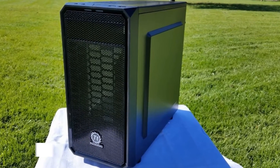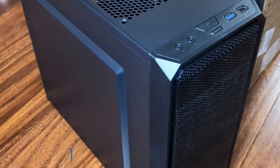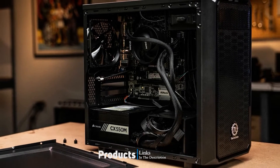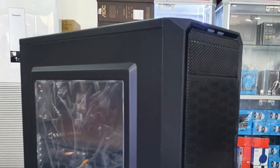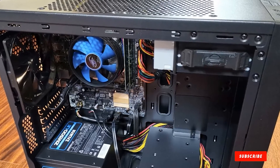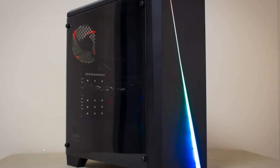Moving on to number two, the Thermaltake Versa H15. The Thermaltake Versa H15 is a sleek aluminum micro ATX tower that boasts a small footprint and loaded interior. Installation is a breeze thanks to the tool-free design, making it the perfect starter case for new PC builders and casual gamers. The modular design works flawlessly alongside a 4-drive bay setup, and the included 120mm fan is ideal for a variety of gaming builds.